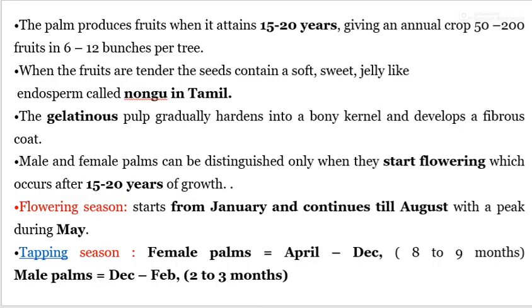Palmyra Palm produces fruit when it attains 15–20 years and gives an annual crop of 50–200 fruits in 6–12 bunches per tree. When fruits are tender, the seeds contain a soft sweet jelly-like endosperm called Nungu in Tamil Nadu. The gelatinous pulp gradually hardens into bony kernels and develops a fibrous coat. Male and female palms can be distinguished only when they start flowering, which occurs after 15–20 years of growth.